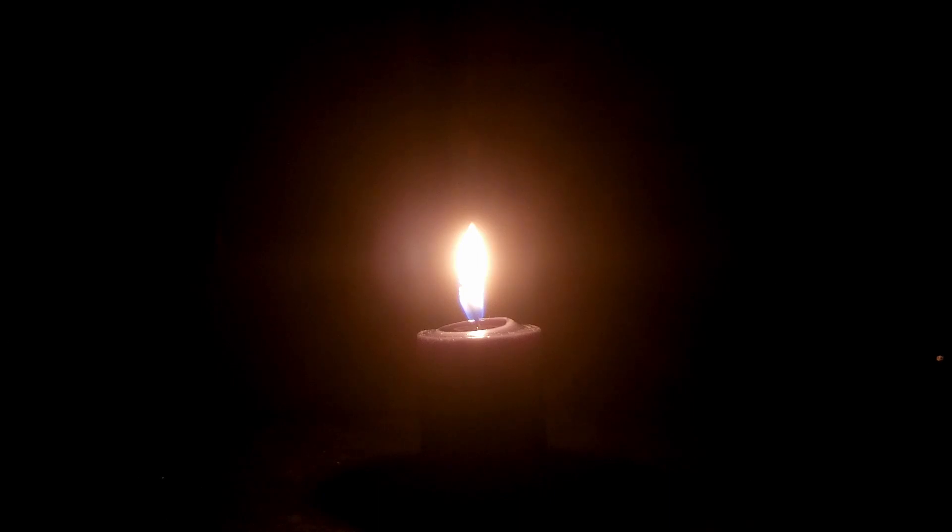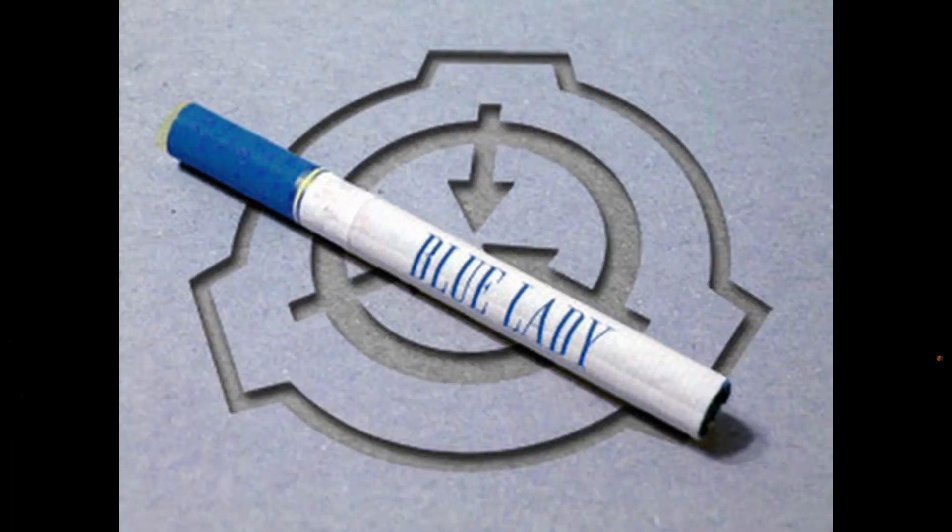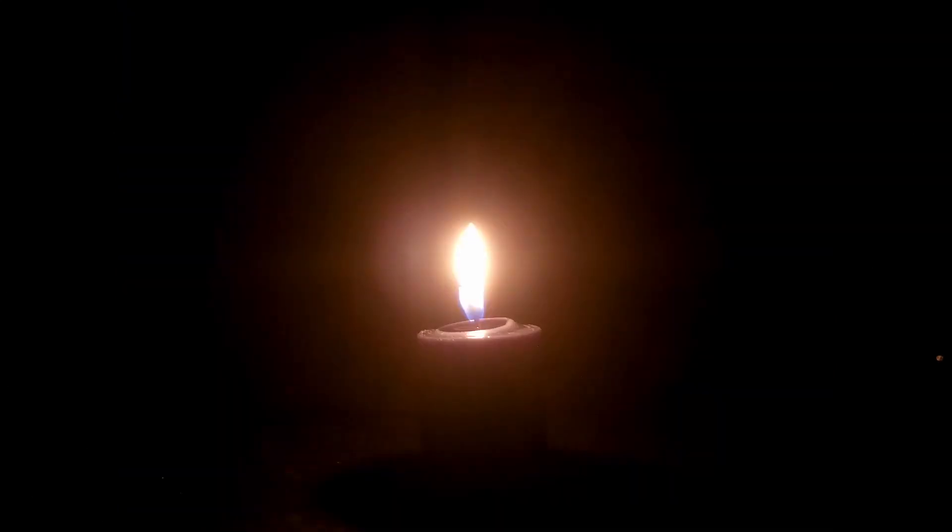SCP-013: Blue Lady Cigarettes. Item number SCP-013, Object Class: Safe.